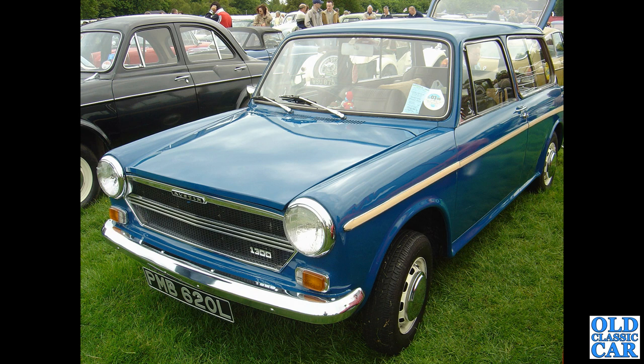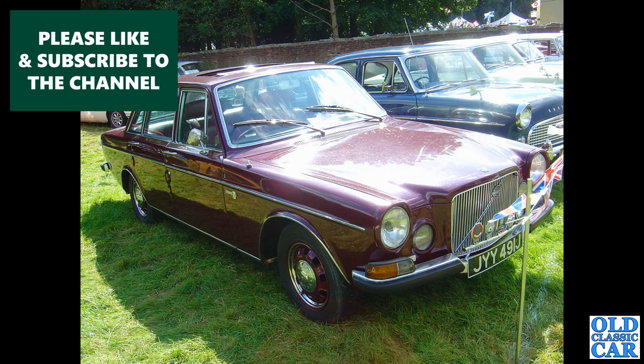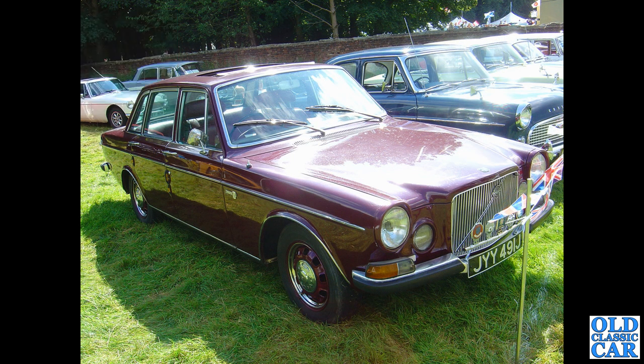Now another of the ADO 16s — an Austin 1300, circa 1972 — and it's the estate, the Austin Countryman version of the 1300. Again a very popular family car back in the 1970s. Less common were these: the six-cylinder Volvo 164.